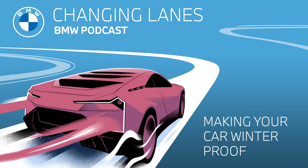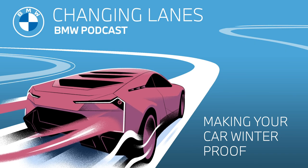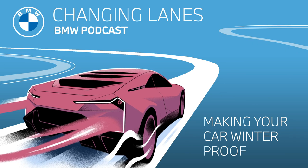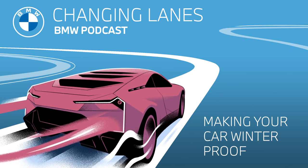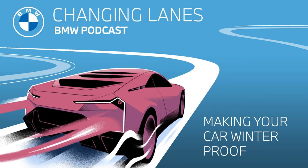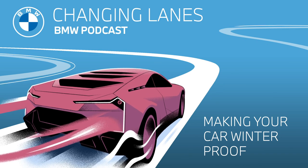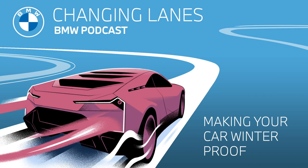Hello and welcome to this episode of Changing Lanes, the official podcast of BMW. My name is Sarah, and my name is Jonathan. Today in the podcast, we're dishing out 11 tips on how to get your car ready for driving in the winter — from batteries to snow chains to antifreeze. These 11 tips will get you and your car through the cold season so you can winterize your car with ease.